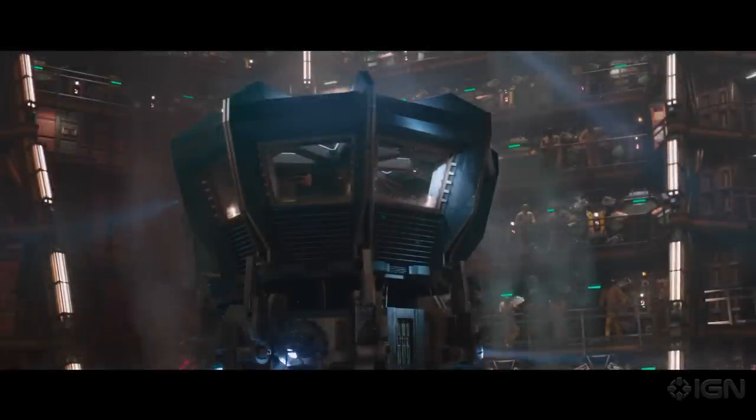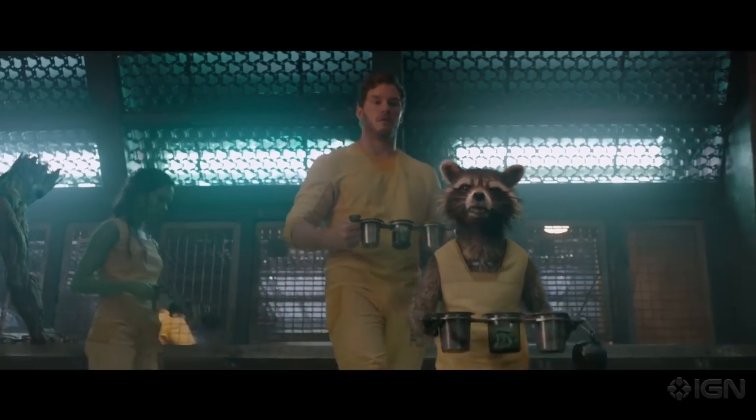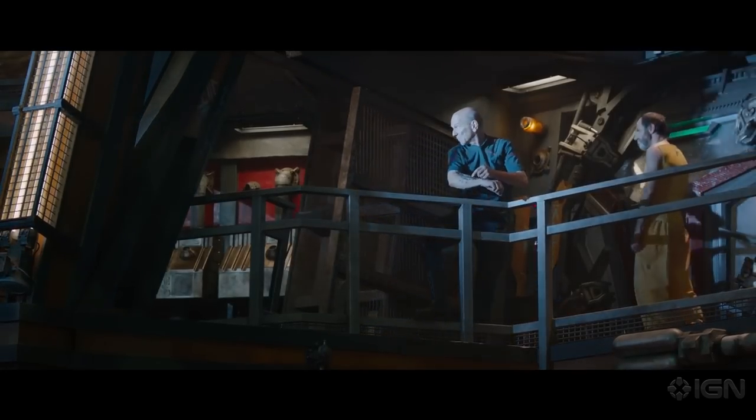If we're going to get out of here, we're going to need to get into that watchtower. And to do that, I'm going to need a few things. The guards wear security bands to control their ins and outs. I need one.